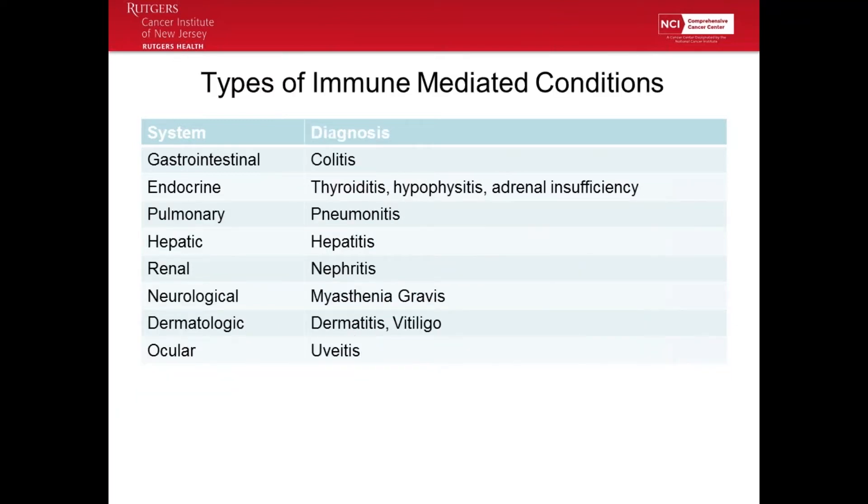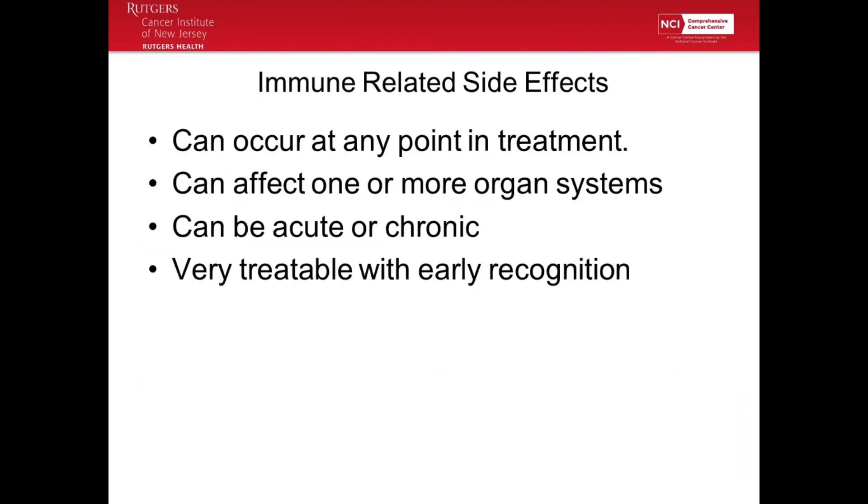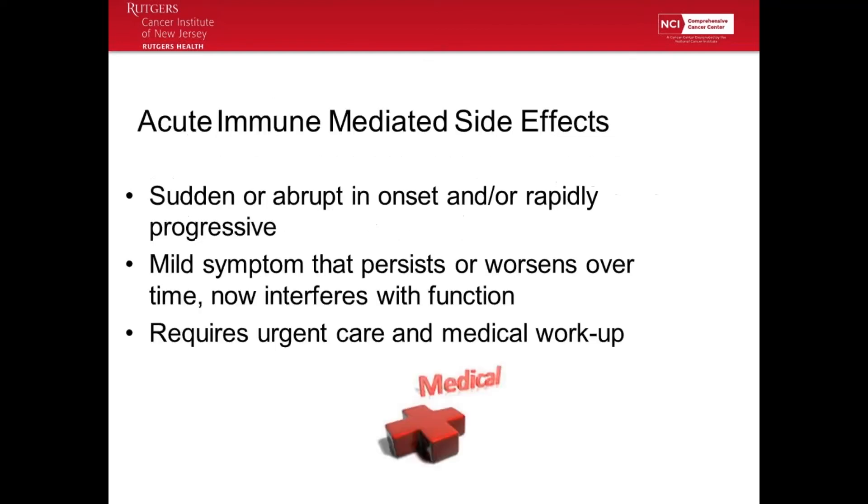These are the types of conditions you may hear about when it comes to immunotherapy: colitis, thyroiditis, pneumonitis, hepatitis, dermatitis, uveitis for the eyes. Immune-related side effects can occur at any point in treatment — early on or after several cycles. They can affect one or more organ systems, they can be acute or chronic, and they're very treatable with early recognition.